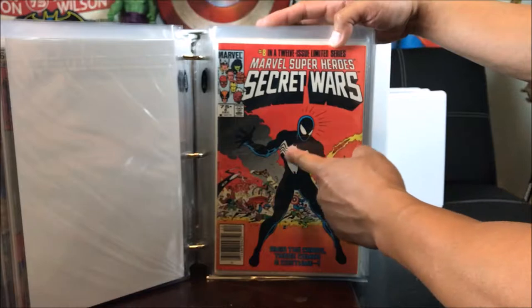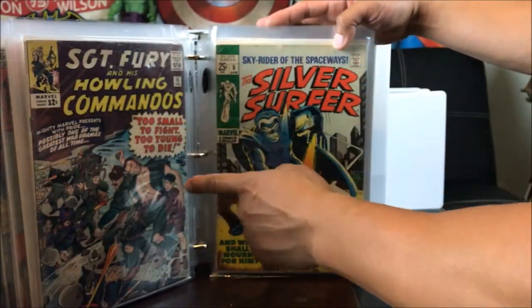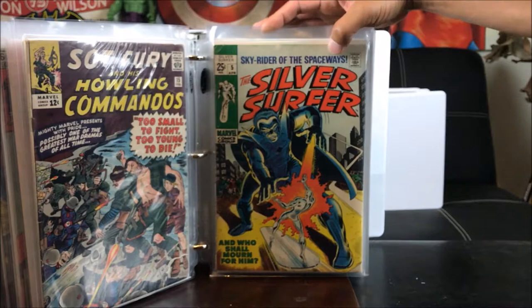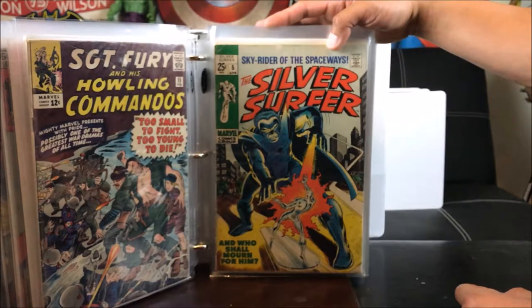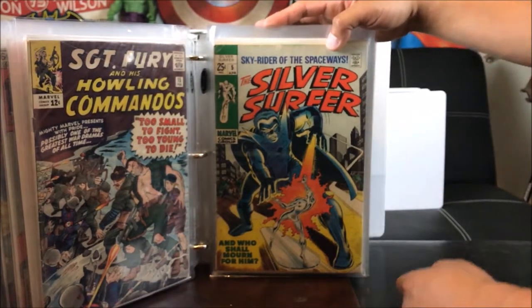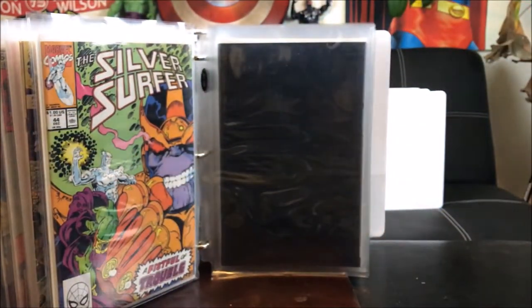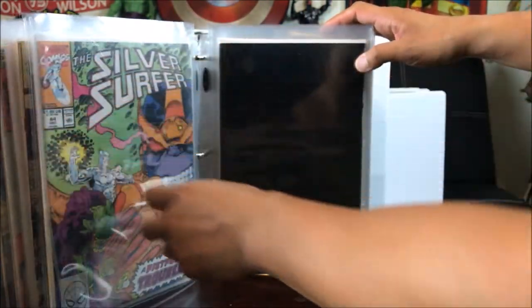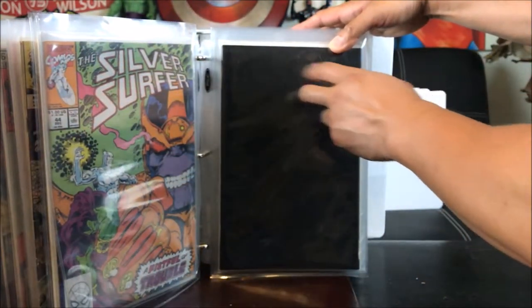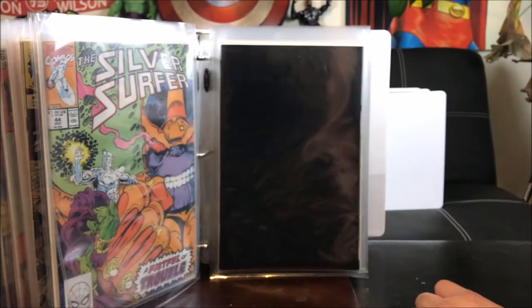Power Man Iron Fist number 66 with the second appearance of Sabretooth, I want to say — Craigslist. Power Man Iron Fist number 84 — Craigslist. Power Man number 1 — Craigslist — that's Luke Cage's costume; we will never ever see him wear that in the TV series because it's too corny. Highly sought after: Marvel Super Heroes Secret Wars number 8, with the first appearance of the black Venom symbiote costume — Craigslist.